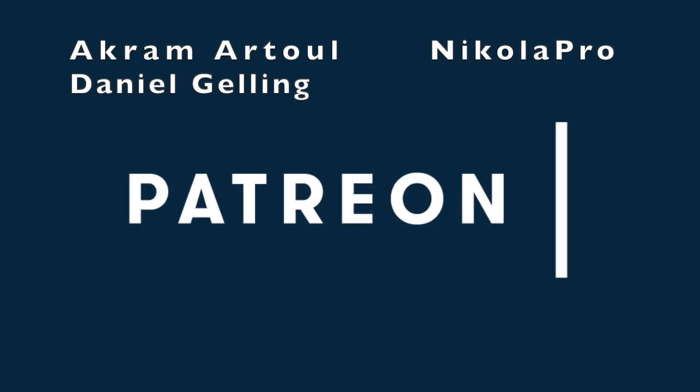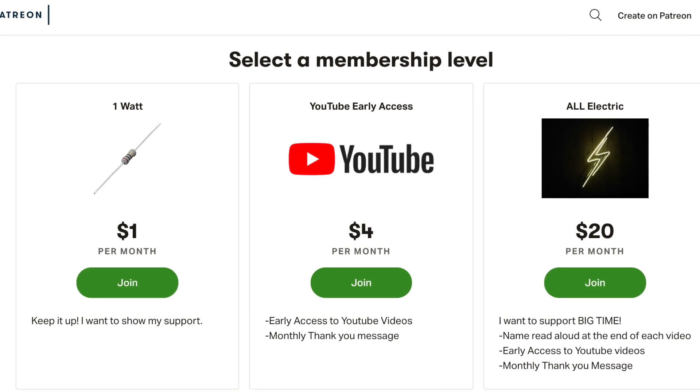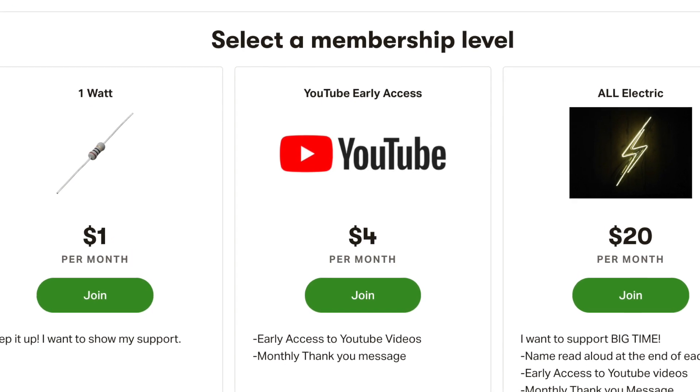Huge thank you goes out to Akram Atul, Nicola Perreault, and Daniel Jelling for supporting this channel at the All Electric tier. Click the link down below and support this channel for as little as a dollar a month.